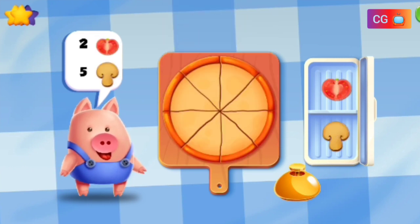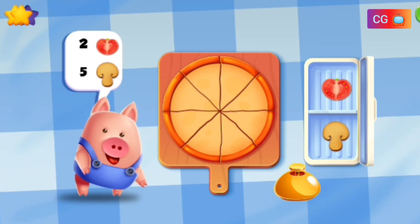Make a pizza with two tomatoes and five mushrooms.